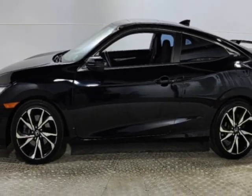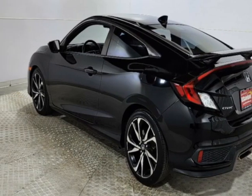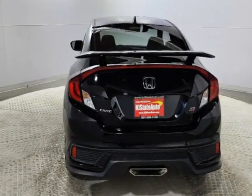This vehicle has a limited warranty. This Civic Si Coupe boasts a 1.5-liter engine and has a 6-speed manual transmission.